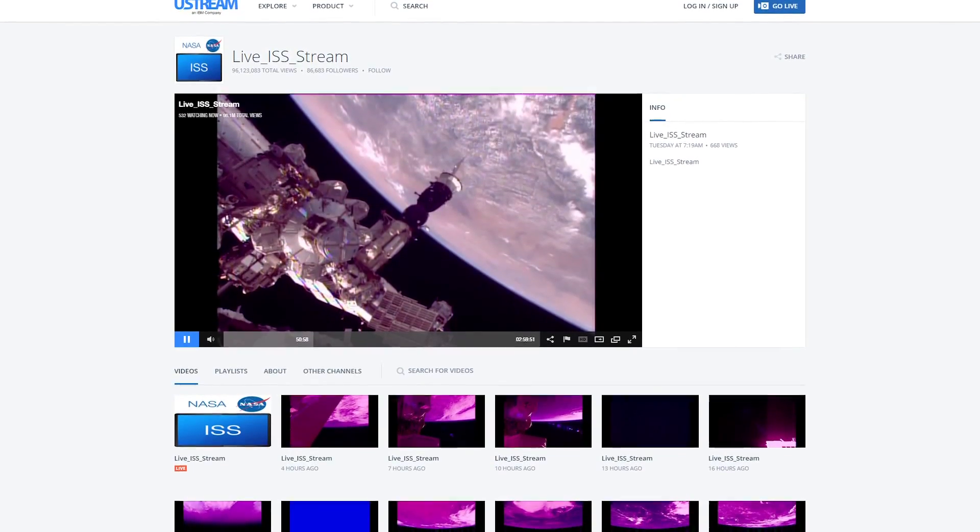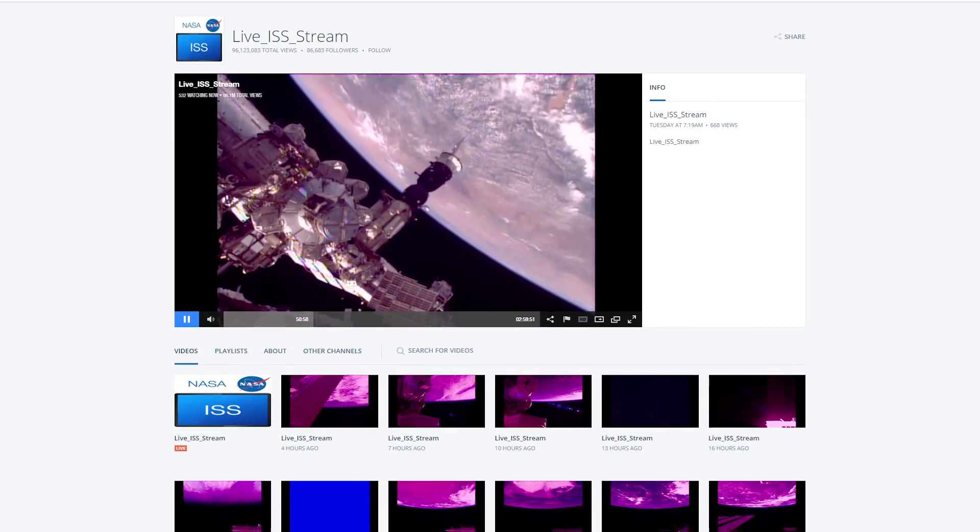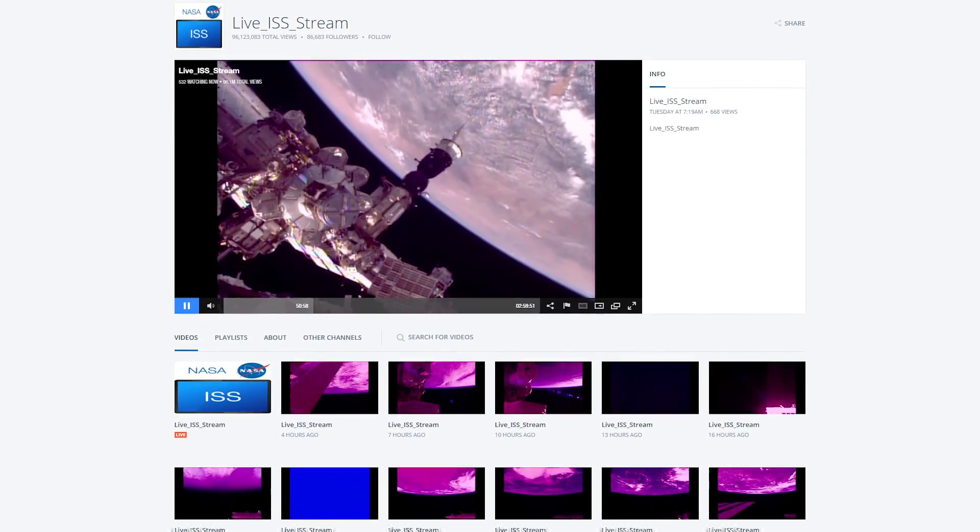The HDEV is mostly famous because it is the camera system that is live streaming via Ustream to all of us here on Earth. I had the pleasure today to talk to Paul Murray, who is a NASA engineer that currently is maintaining that live stream down to Earth. He explained to me how the different camera angles and systems work.